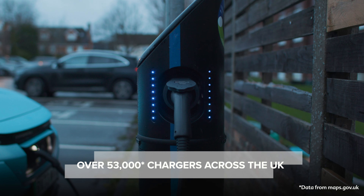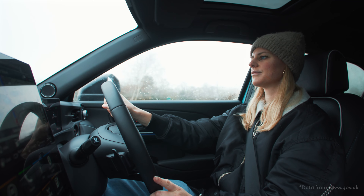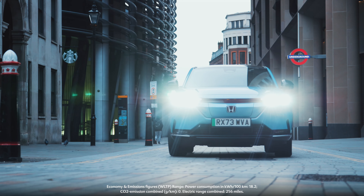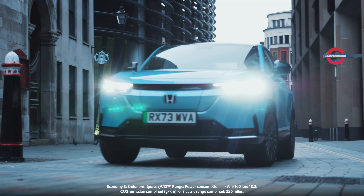So, if you're looking to top up on the go, you can now find over 53,000 chargers across the UK. And with 300,000 new chargers planned by 2030, owning an electric Honda has never been easier.